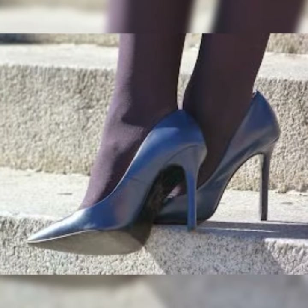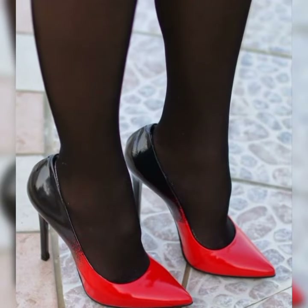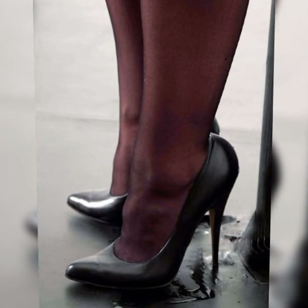Whether you are heading to the office, going out for a casual brunch, or attending a special event, bugs for women are a fantastic choice. They are classy, versatile, and have that perfect blend of style and comfort. You can't go wrong with a pair of bugs in your shoe collection.